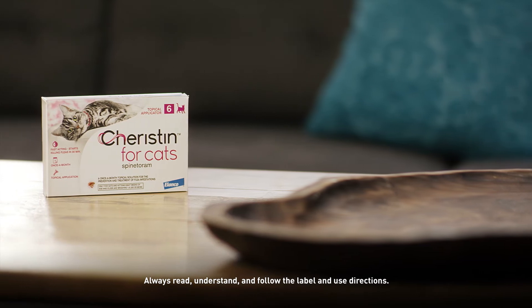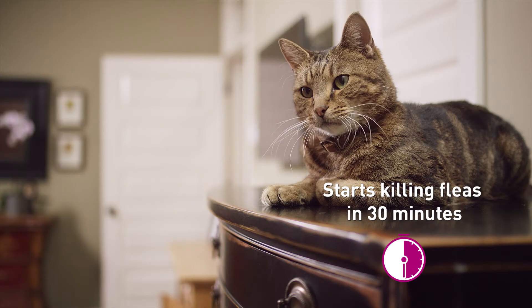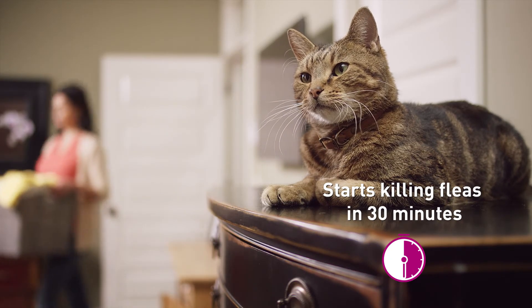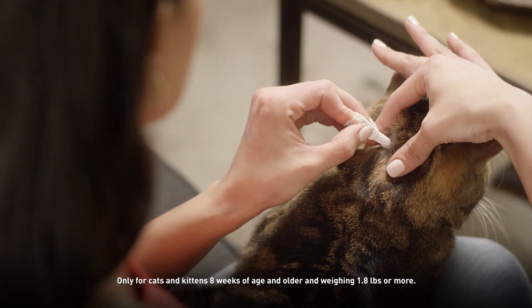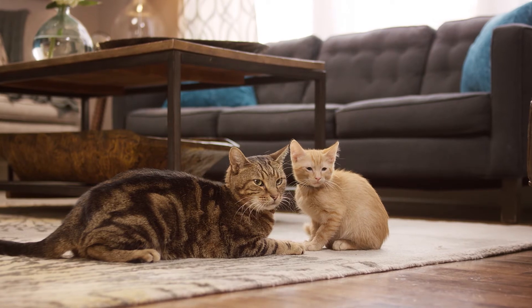Charistin is flea protection that's made specifically for cats. It starts killing fleas in just 30 minutes and it's effective for up to six weeks. It's a one-size-fits-all solution that's perfect for multi-cat families.